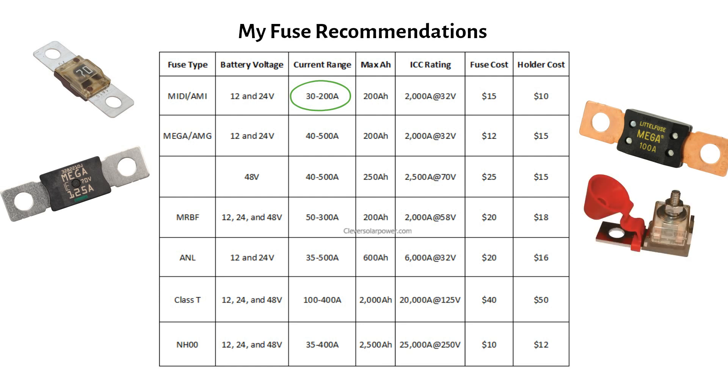MRBF, or marine rated battery fuses: I like these because you can attach them directly to your battery terminal, so you need less crimping of battery cables. You can use these in 12, 24, and 48V systems up to 200Ah. ANL fuses: I don't use these because they are quite large. They are suited for 12 and 24V systems up to 600Ah. Do not use these for 48V systems.